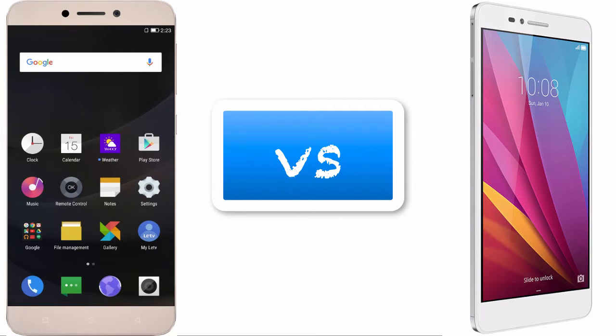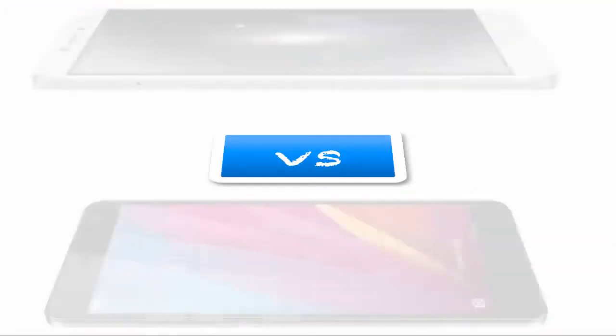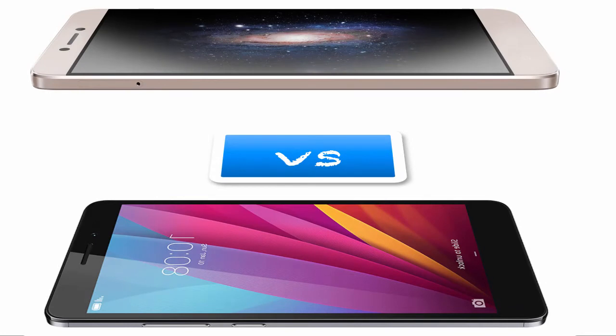Qualcomm Snapdragon has a good name on the market, and MediaTek is now also creating a market presence. For the GPU, the Honor 5X has Adreno 405 and the Le1S has PowerVR G6200 — both are graphics processing units.